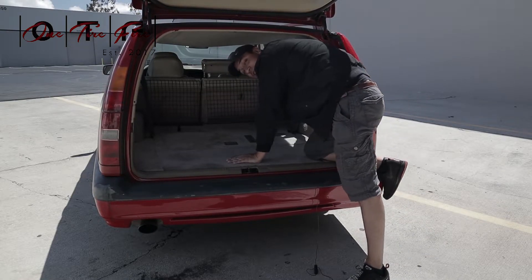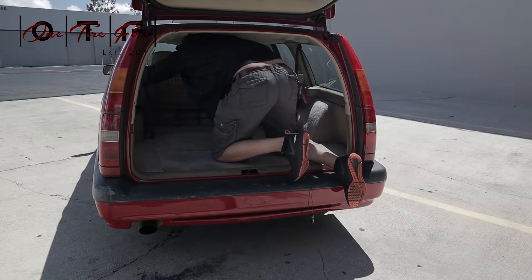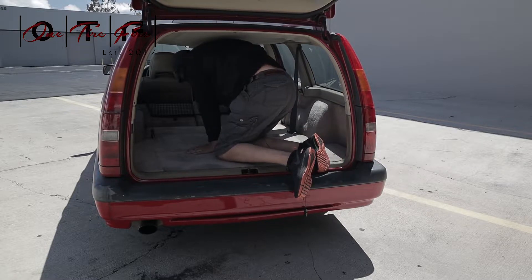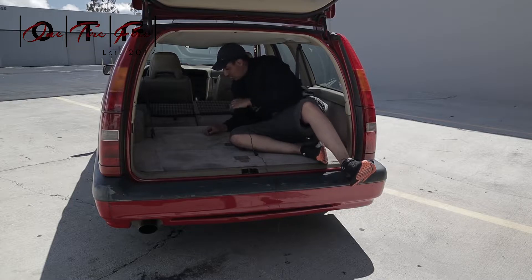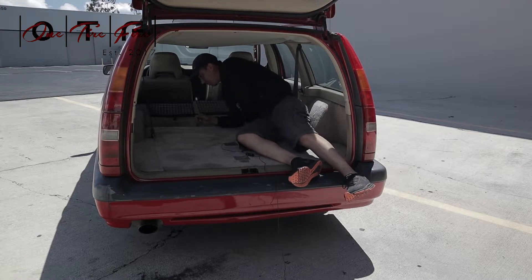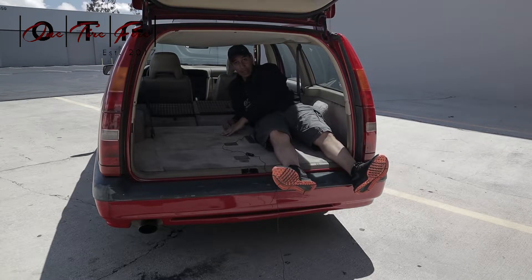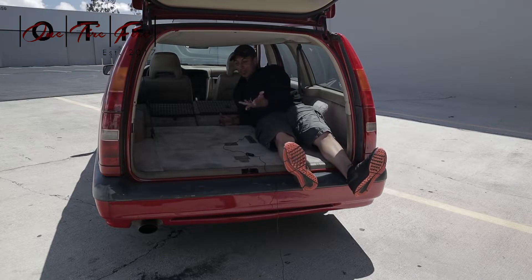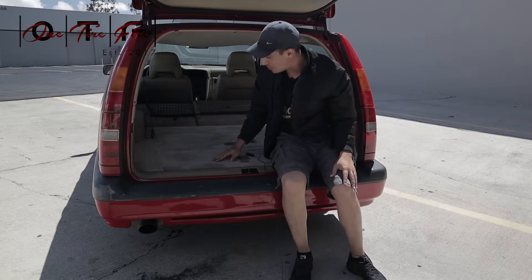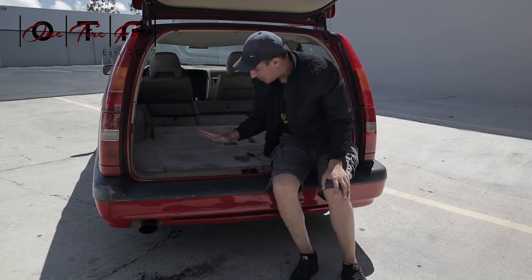That's not all. If you need even more space — for surfboards, a Christmas tree — there are two little latches here, and the rear seats go all the way down and lay flat. So if you're ever camping you can sleep in here, have your picnic, look at the stars. Whatever you want.